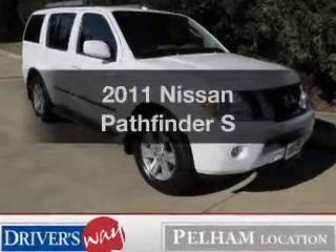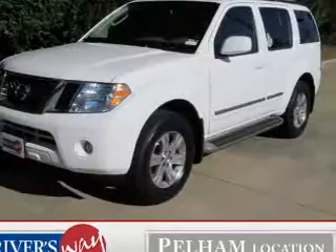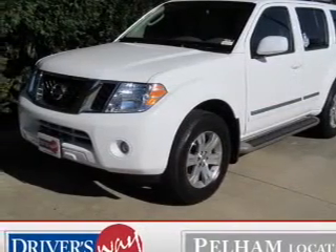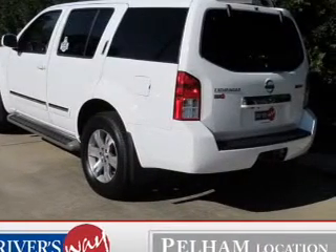Presenting the 2011 Nissan Pathfinder. Find everything you want to ride under one roof with this vehicle. The powertrain includes rear wheel drive with a reliable six cylinder engine connected to a smooth shifting five speed automatic transmission.